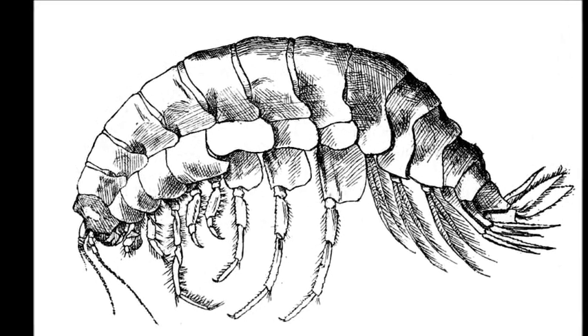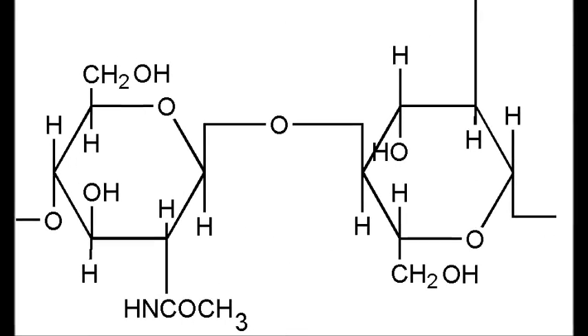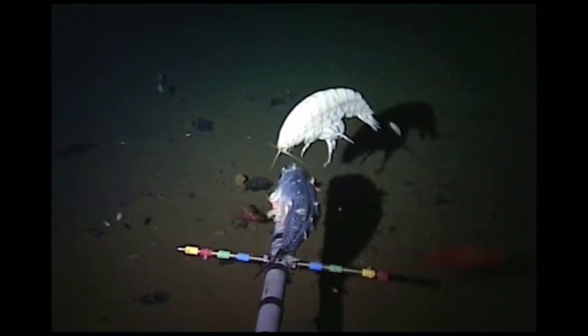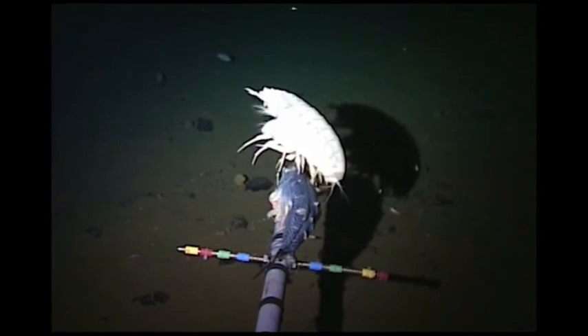Amphipods are an order of crustaceans with bodies divided into 13 segments and a shell made of a material called chitin. The supergiant amphipod is the largest known amphipod, reaching a size from 1.6 to 13.4 inches in length.